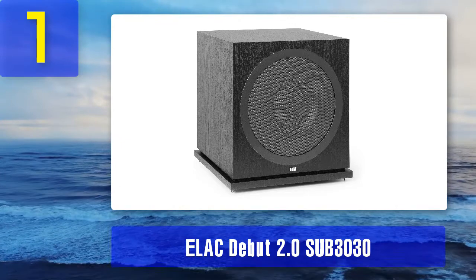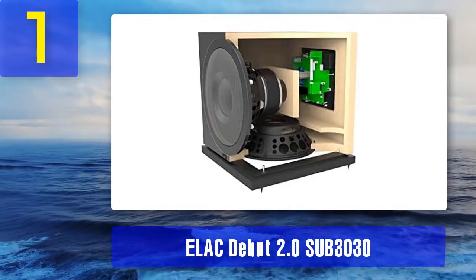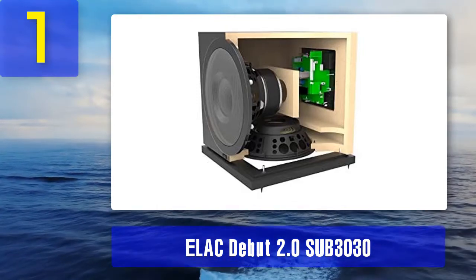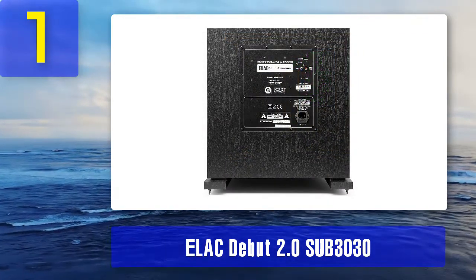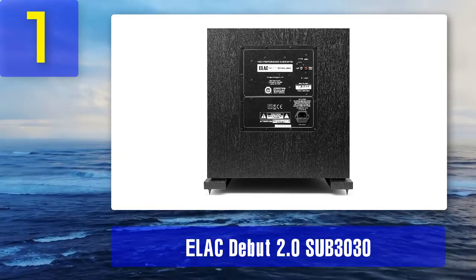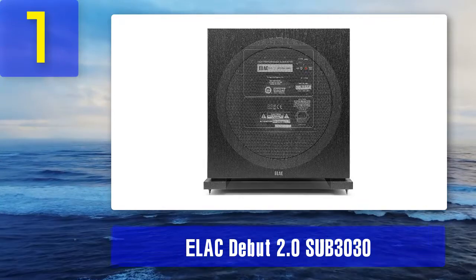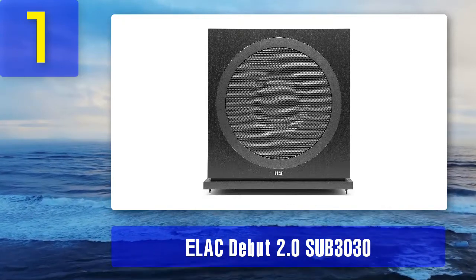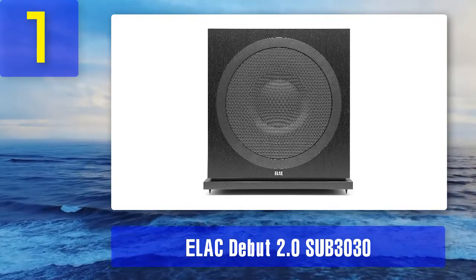Coming in at number 1: ELAC Debut 2.0 SUB 3030. ELAC's super impressive Debut 2.0 line includes a subwoofer that we think is the best available right now for most people. This superb subwoofer will be all they'll ever need regardless of room size. At 500 watts RMS and 1000 watts peak, the SUB 3030 delivers more than enough grunt, and the bass it puts out is solid and muscular. It satisfies whether you're watching movies, series, or playing games. There are no physical controls — instead, an Android and iOS app gives you access to all the functionality you need, including software to fine-tune the sound to your listening environment.